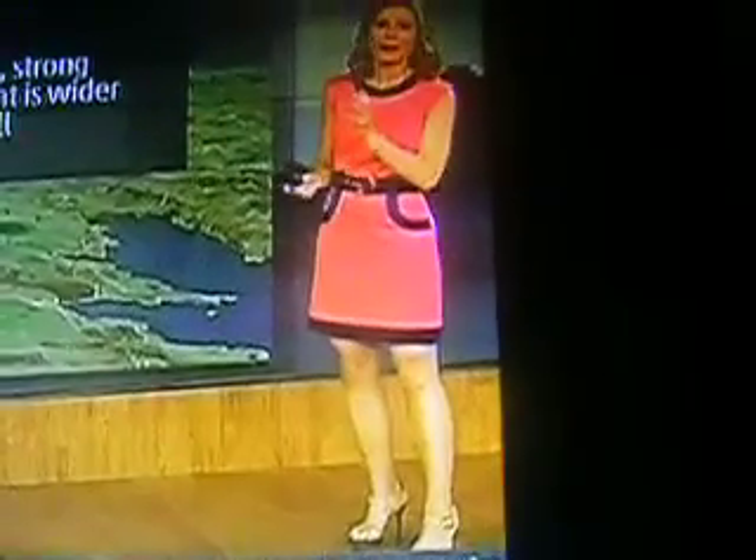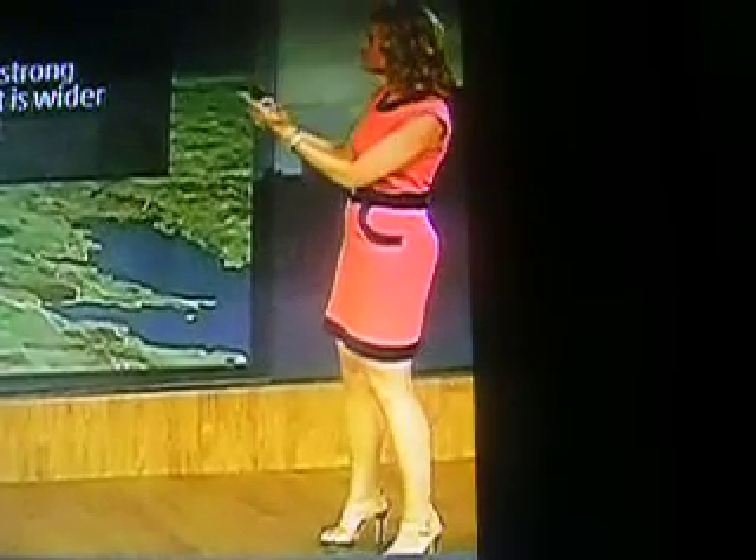...to the ground. The wedge tornado — this is the one that is very broad inside, very large across. This is a strong tornado, often a violent tornado, that is wider than it is tall.